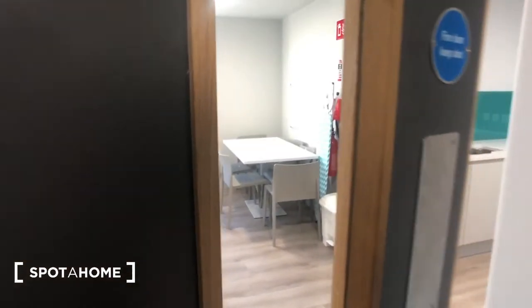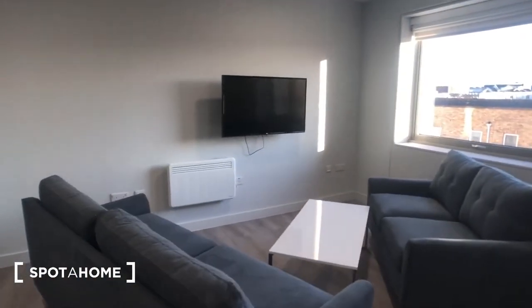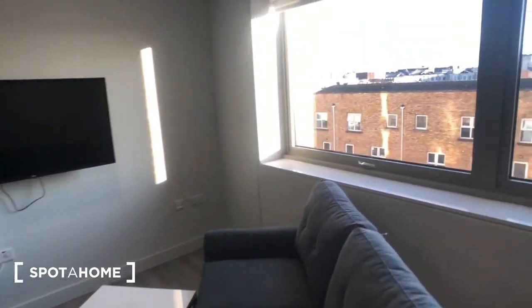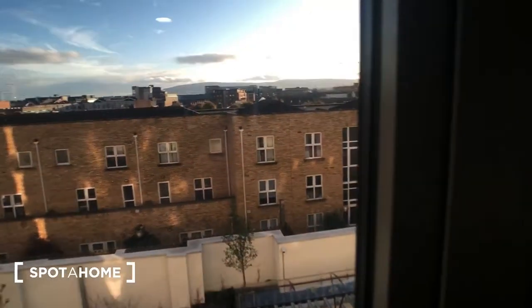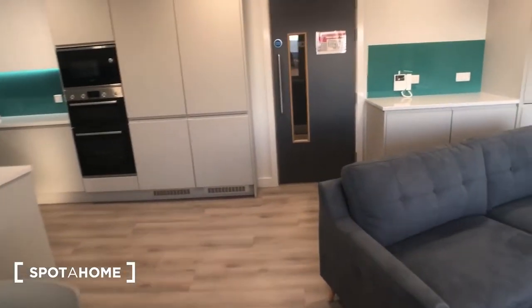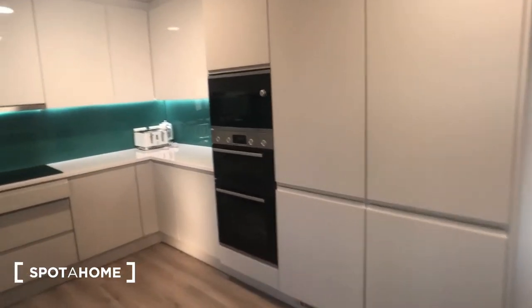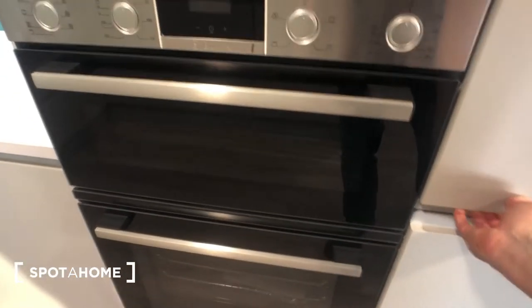Now this is the communal area. As you can see we've got two couches, a widescreen TV, and there's a view onto the quarter below. We also have our dining area, six chairs, and a fully equipped kitchen which contains a double fridge freezer, with tons of storage space.